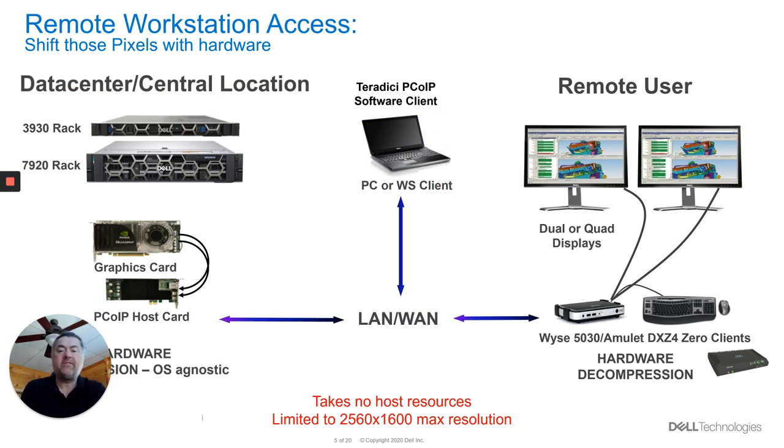So how does this actually work? This is how we actually shift those pixels. We've got a very good partnership and have done for a number of years with a company called Teradici. They actually manufacture a hardware card which can go into the host system inside of the data center. It's actual hardware-based — it doesn't interfere with the host whatsoever, so all of your CPU cycles are being used for the programs you want to run, rather than for compression of the data or security of the data across the network.